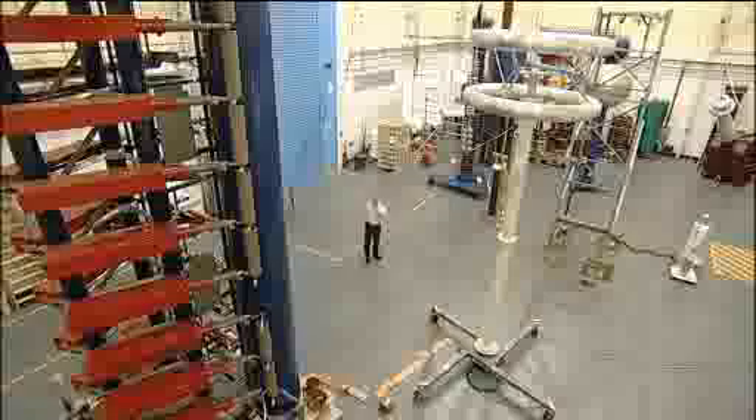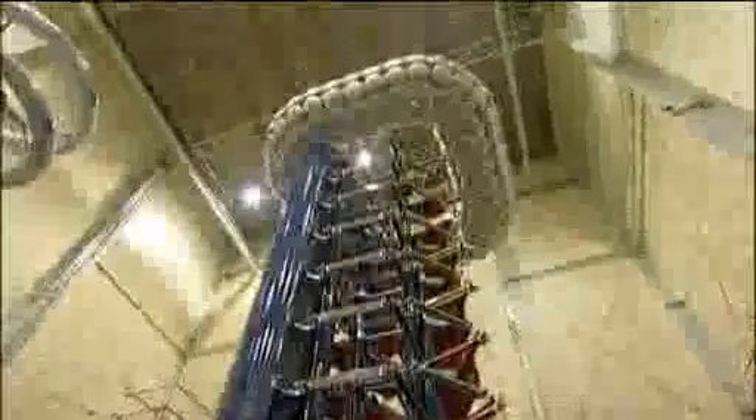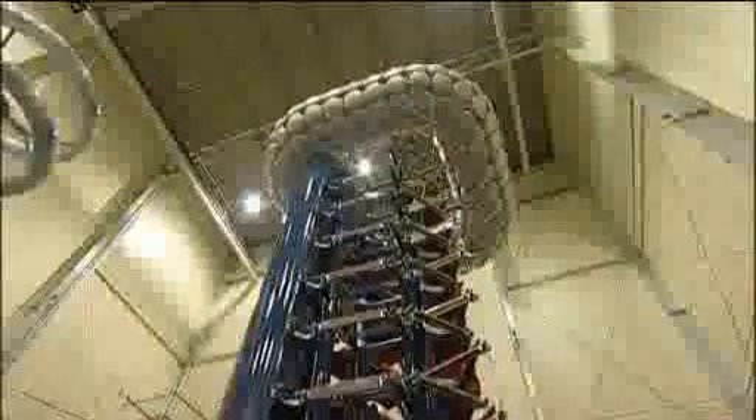Finally we have this generator — a 2 million volt impulse generator. That makes voltages that you get from lightning strikes.